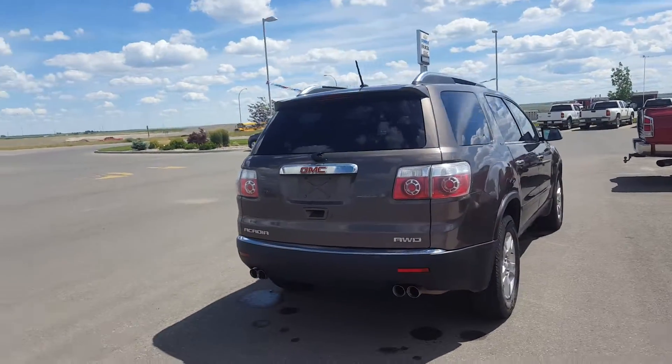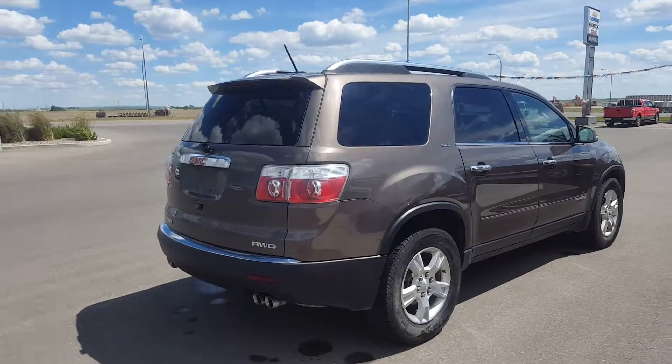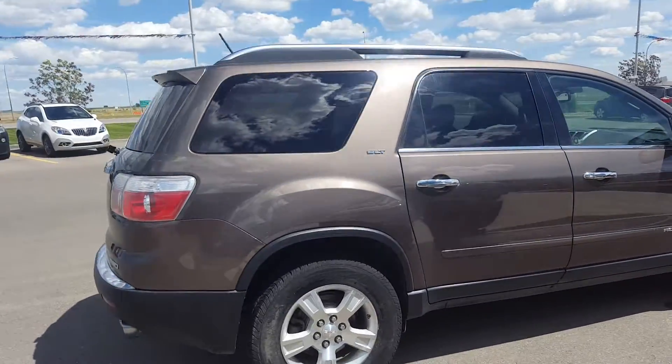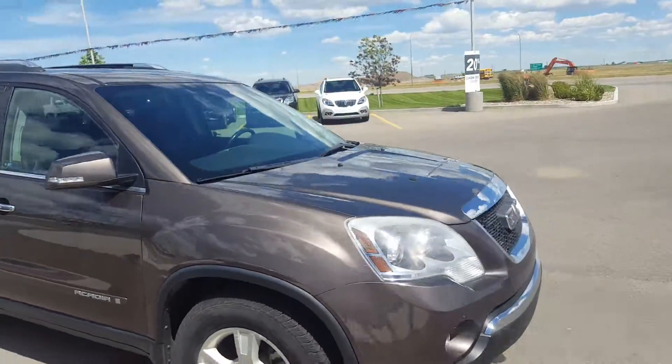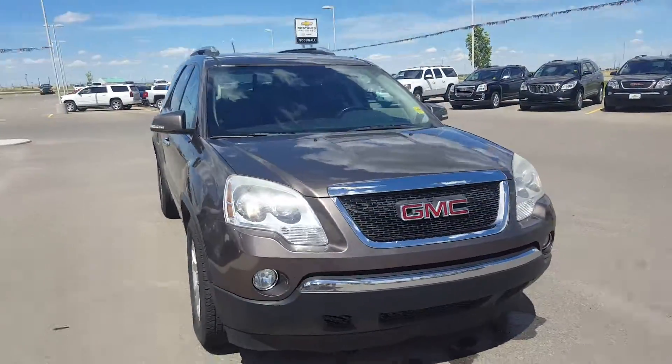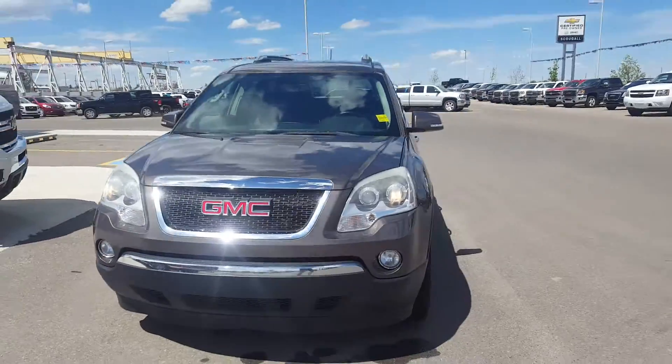This is the top trim line level in the Acadia. It's brown in color, with chrome wheels, chrome door handles, and 18-inch wheels. It has a 3.6 liter V6 engine. This Acadia only has 143,000 kilometers.